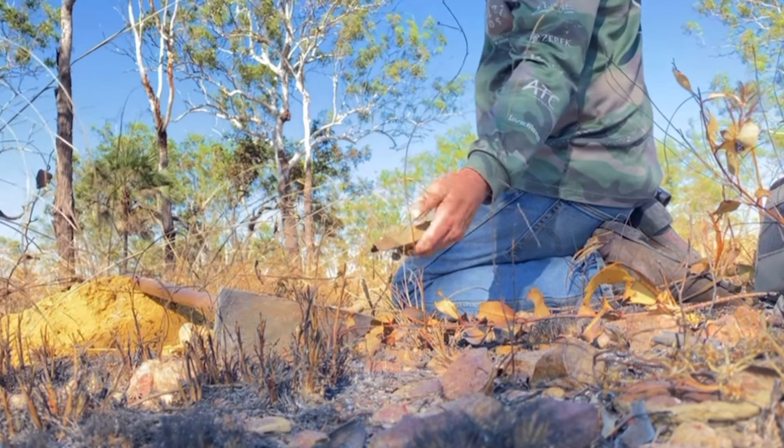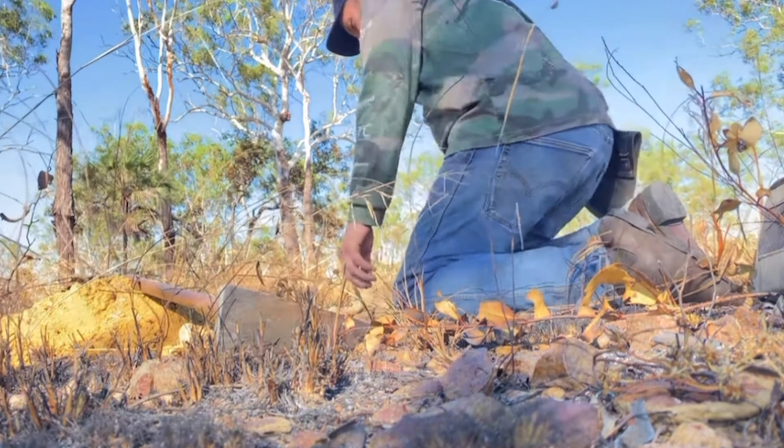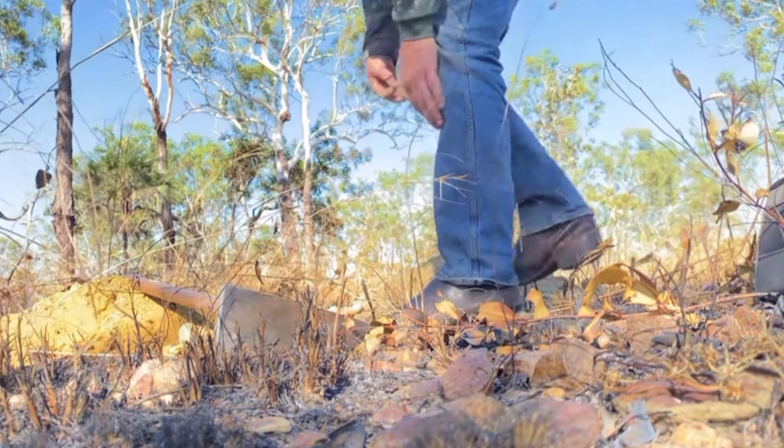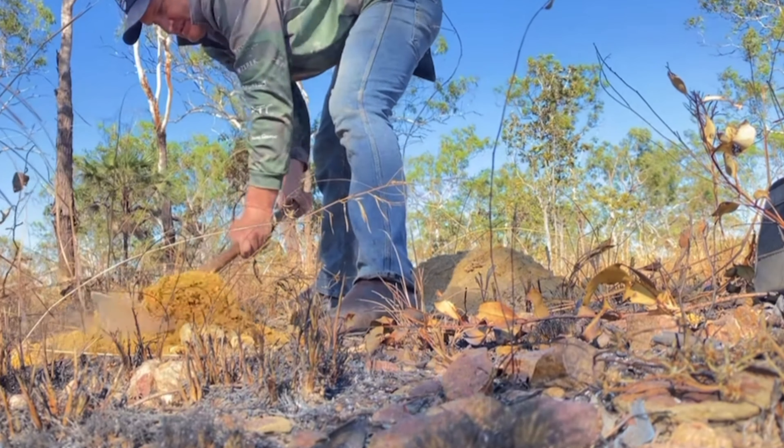Being selective about what you dig will, without a doubt, make you miss some gold eventually. However, the other consideration is how much time you are spending digging after those pieces of trash. If you dig trash and then get an immediate target next to it, dig it. If it's trash, move on.